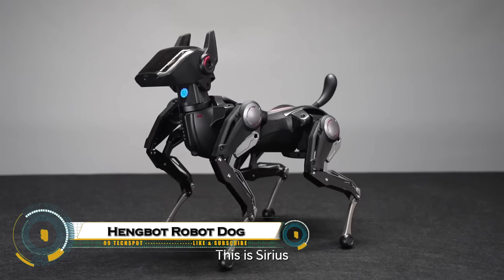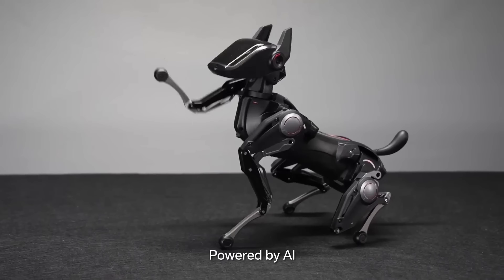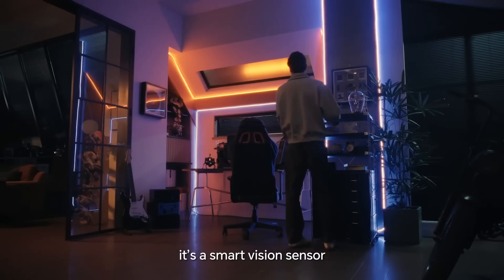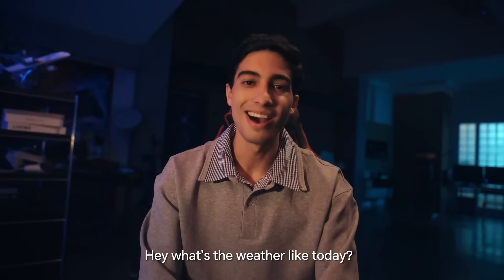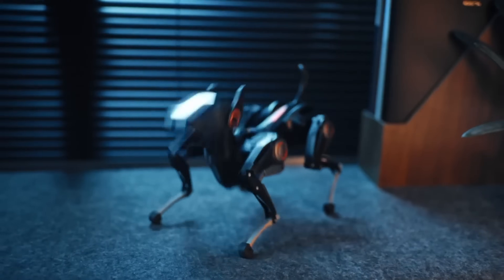The Hengbot Robot Dog is an advanced four-legged robotic companion designed to combine agility, intelligence, and versatility in one futuristic machine. Equipped with AI-powered navigation, voice interaction, and obstacle avoidance, Hengbot can walk, run, and adapt to different terrains with ease.